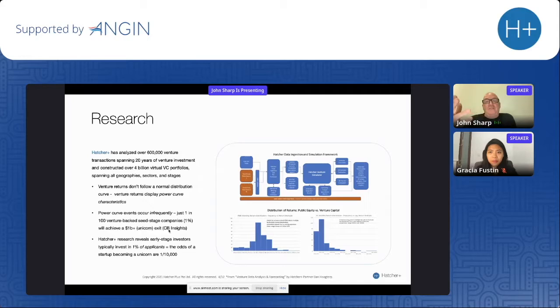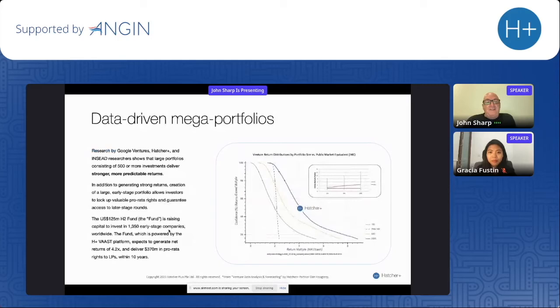We also looked at selection ratios — the odds of a company getting any funding and becoming a seed stage company. In research with the National University of Singapore, we discovered that the odds of a startup getting investment at seed stage is roughly 1%: for every 100 business plans a VC sees, they'll pass on 99 and select one. So you can calculate the odds of a single business plan going on to become a unicorn — those odds are one in 10,000. Having that number lets you build a portfolio with real predictability.